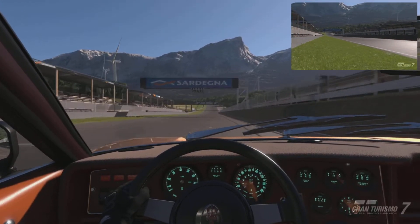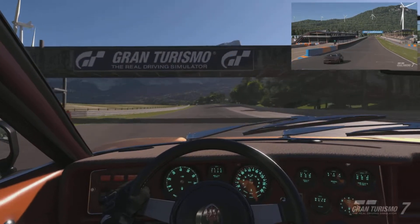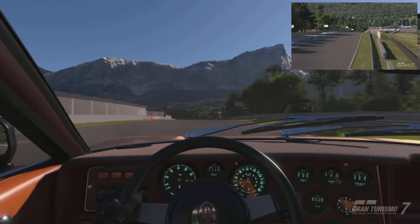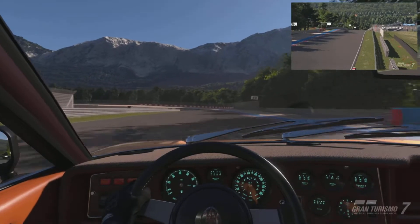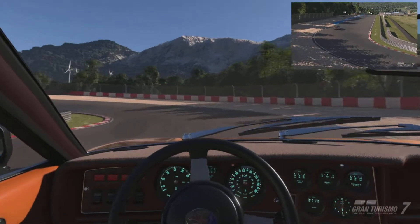As usual, the first thing I'll comment on is the noise — that beautiful mid-mounted engine. If any of you guys have headphones, I suggest you wear them when you watch this video, because that engine just sounds superb.